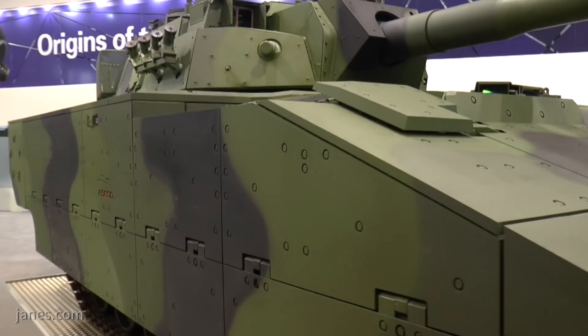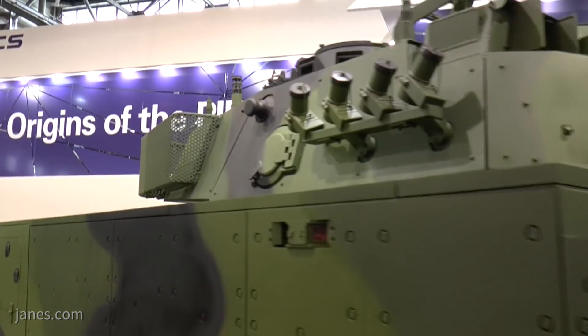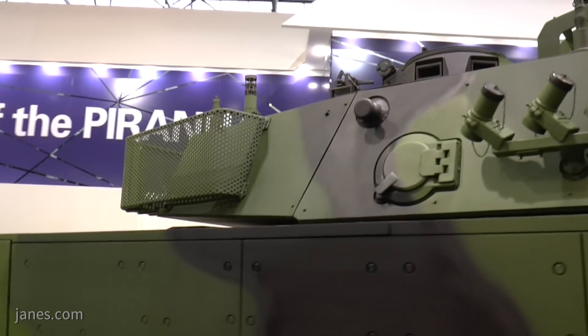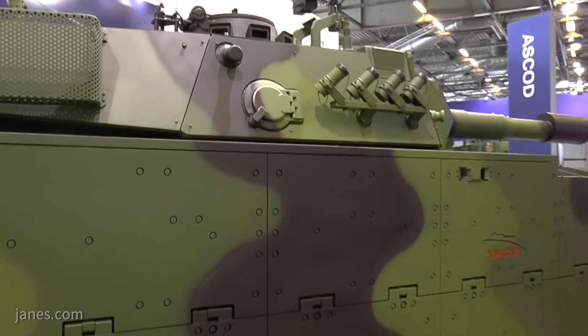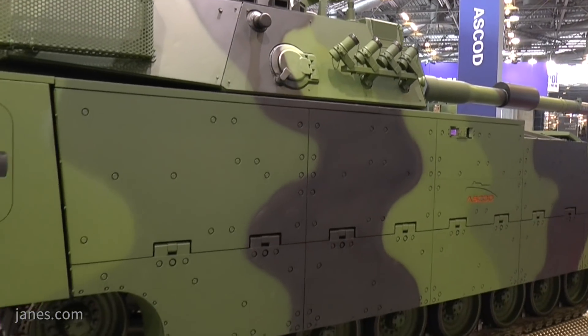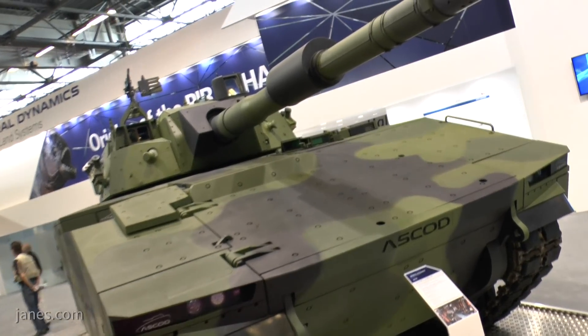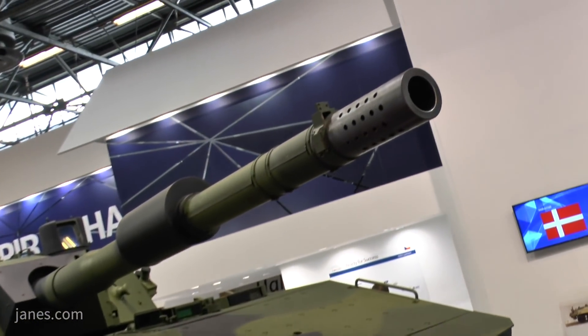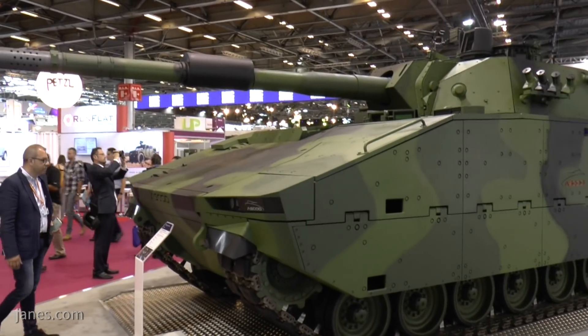We have a long history of development of tracked vehicles, and what you can see here is the latest output, the latest development. Escort was fielded in various versions in Spain under the name Pizarro and in Austria as Ulan. And the latest and biggest program was for the Ajax program in the UK, where we have a contract over 589 serial vehicles in six variants.